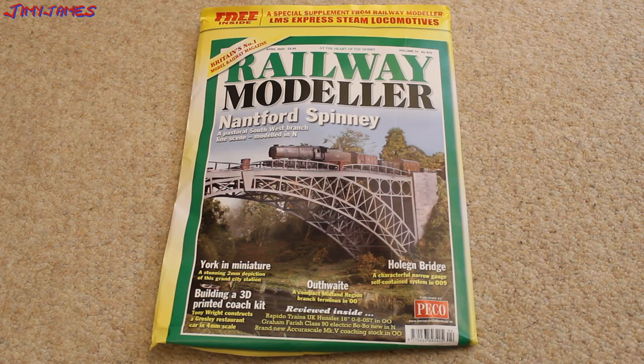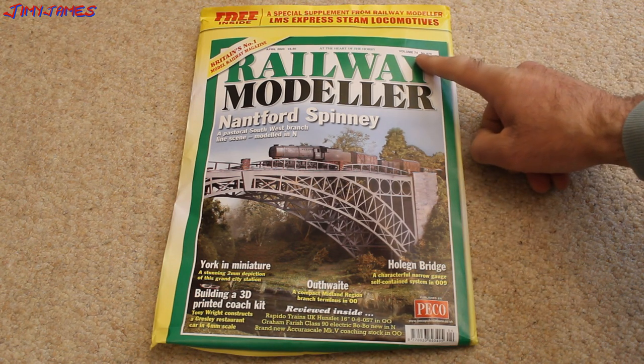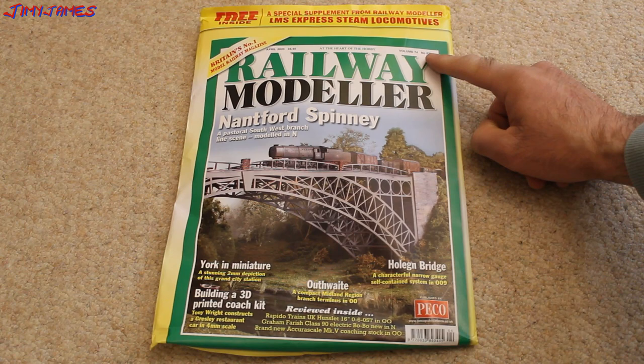Hello, this is my review of the Railway Modeler, the April 2023 edition, volume 74 — so it must have been going for 74 years — and it's number 870.